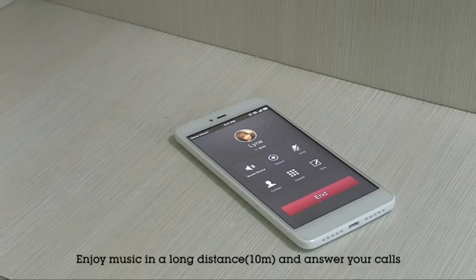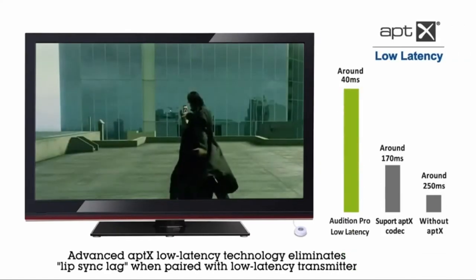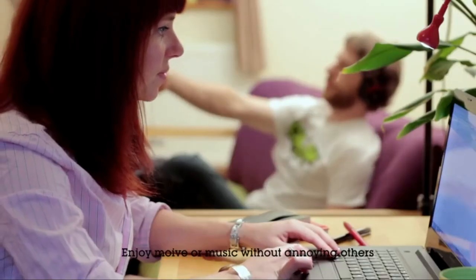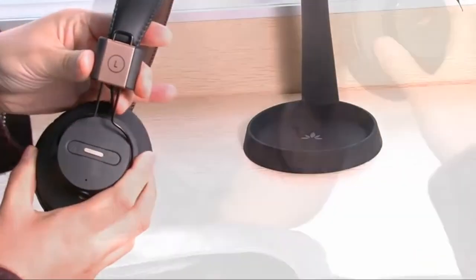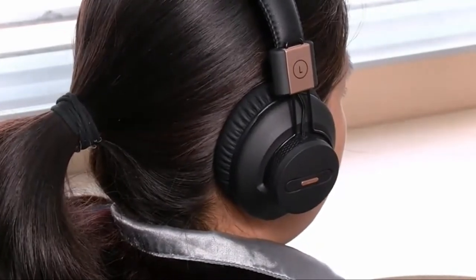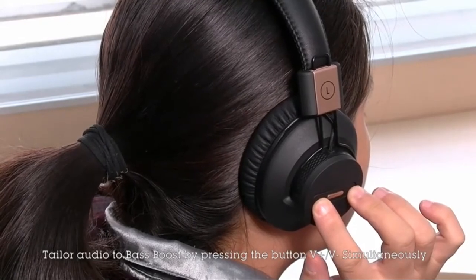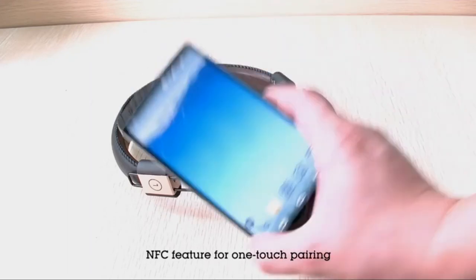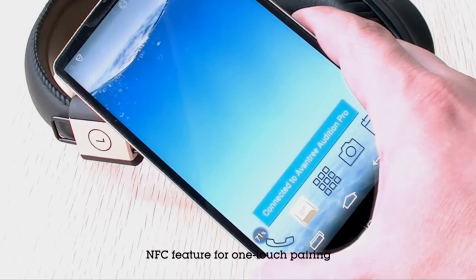The Avantree Audition Pro with apt-X Low Latency codec is the most advanced Avantree headphone model and one of their most expensive products. Regarding audio-video synchronization, we tried to watch a YouTube video on a Samsung Galaxy S8, and audio and video were not synced at first, but after 2 or 3 seconds everything was fine with no noticeable delay. This issue happened only once. Our TV doesn't feature Bluetooth, and we had to use the Avantree Bluetooth transmitter with apt-X Low Latency codec, and there was no delay.